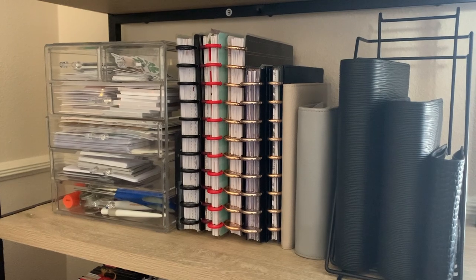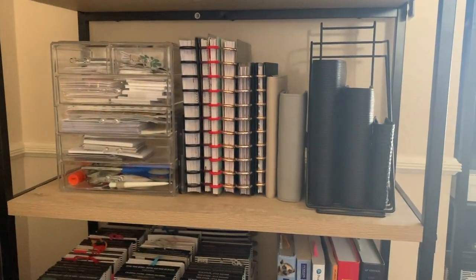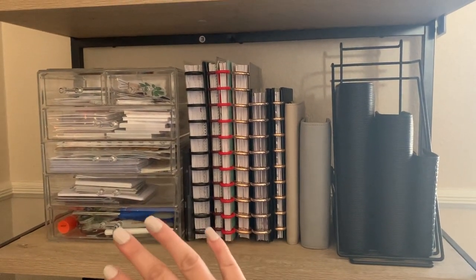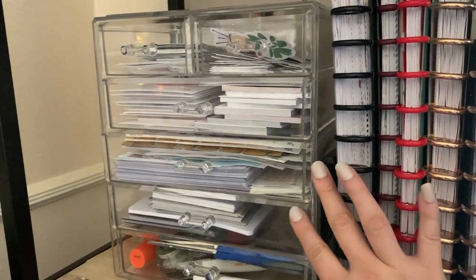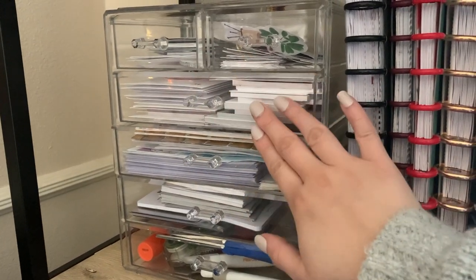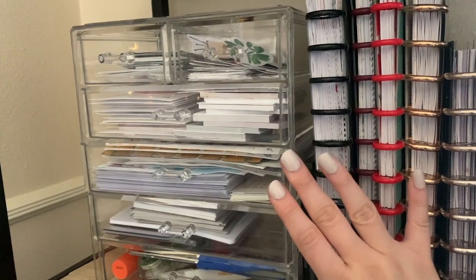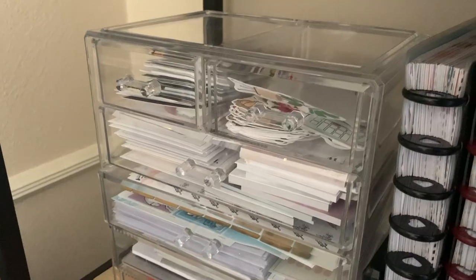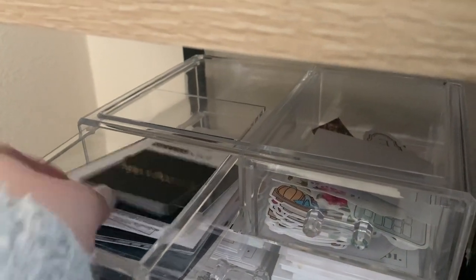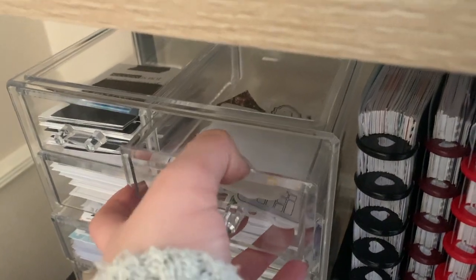My third shelf is where I keep the actual planners. I love having them here because my desk is right next to the shelf so I can easily grab any planner or supply. My favorite organizer on this shelf is an acrylic drawer organizer from Amazon — it has two small drawers at the top and four large drawers at the bottom. The top drawers store my journaling cards from shops like Cloth and Paper and My Minimal Planner.